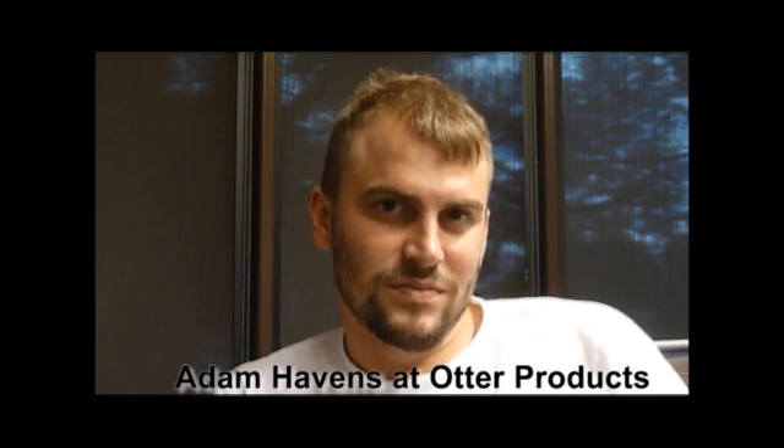This is Mark Tobias at Otter Products in Fort Collins, Colorado. They're better known as Otter Box Company. Today we're talking to Adam Havens, who's an engineer for the company — a mechanical engineer by trade. Adam, I wanted to talk about your products and why your company has really cut a niche into the market for cases for smartphones and portable electronics. What's unique about what you guys do?